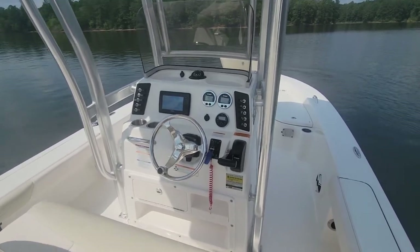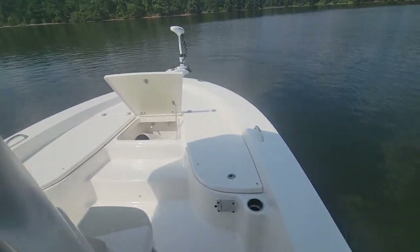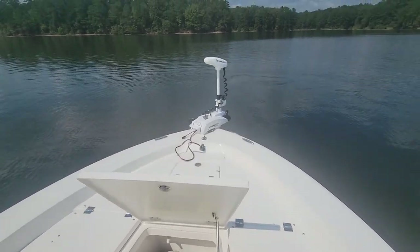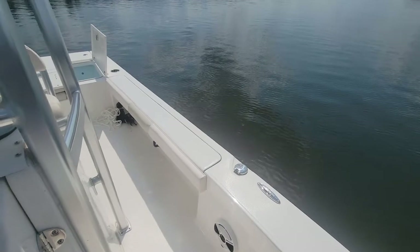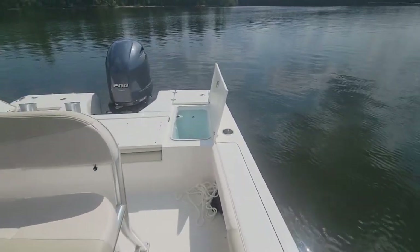What's going on guys? This is Brad with Carolina Boat Company. This is part one of a virtual sea trial of a 2017 Ribalu 226 Cayman. This boat is powered by a 200 horsepower Yamaha outboard with 104 hours of use.